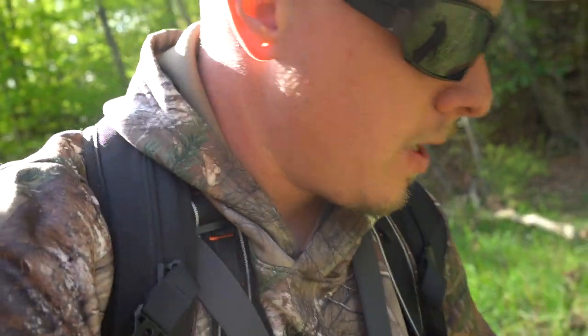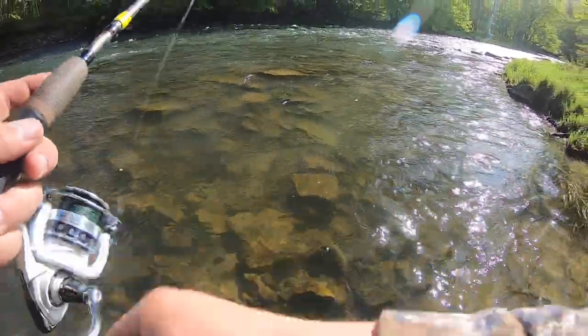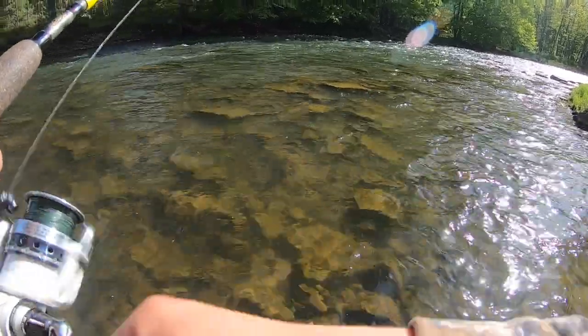I'm going to start out with a Mepps Aglia number three — trying to use a bigger spinner to target bigger fish. I'm also going to try to fly fish; the wind's a little iffy but we'll see if we can make it work. Let's get our line wet — no idea what to expect out of this area, never fished here before. Just want to try to catch something big.